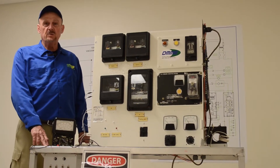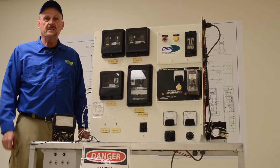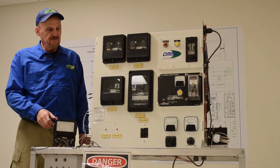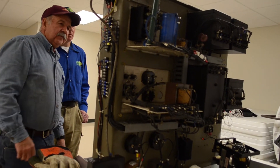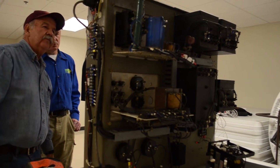All mines have high voltage distribution surface and underground. So we also like to train our electricians on how to troubleshoot problems on the surface and underground. This simulator provides faults in ground monitoring, short circuit and ground fault protection. And we can also test and troubleshoot different faults that we can find in our distribution systems.